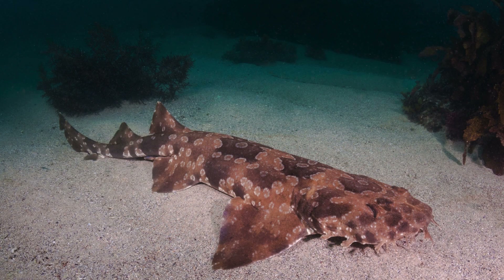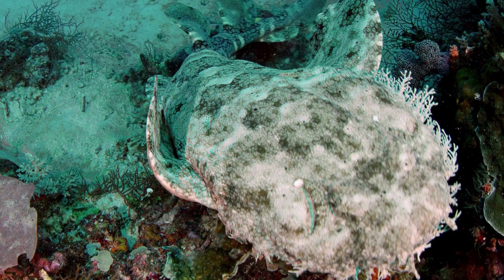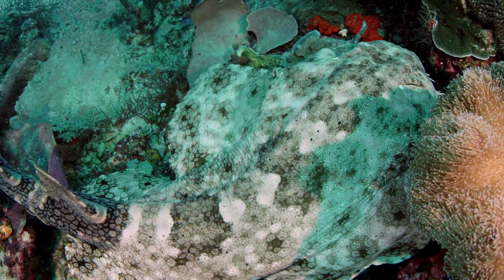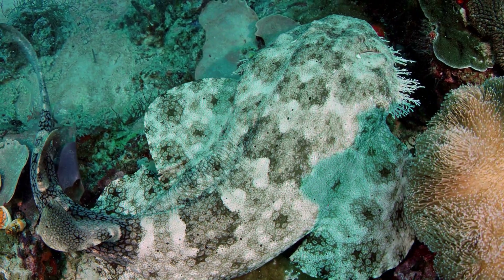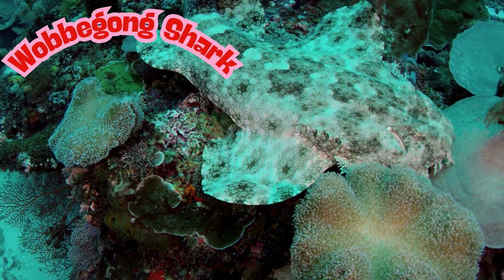What kind of fish has frilly whiskers on its face? They are flat and have patterns on their bodies that make them look like a piece of carpet. Some people have called these fish carpet sharks, but that's not their real name. Those beard-like bits are called dermal lobes, and they help the shark look like seaweed to hide from prey. What kind of fish is this? This is called a wobbegong shark.